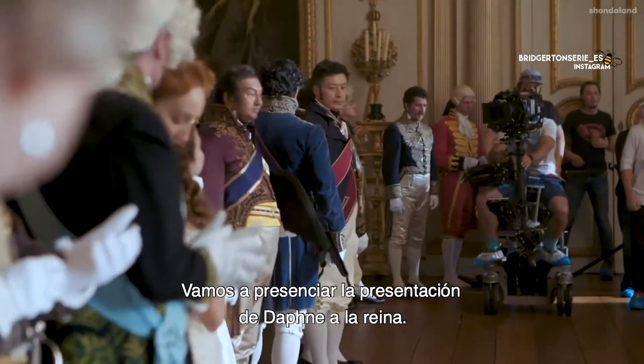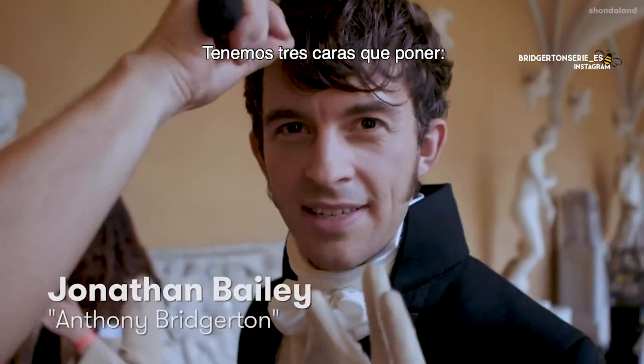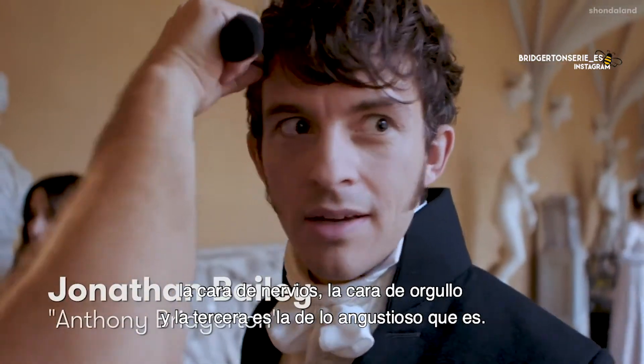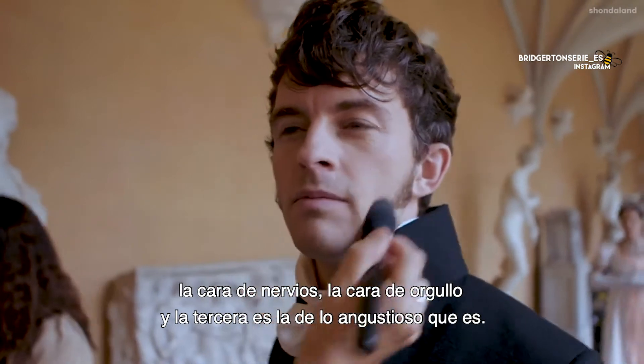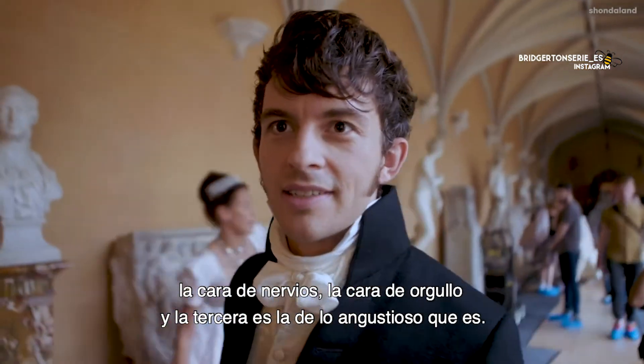What we're going to do is we're going to witness Daphne's presentation to the Court. We've got three faces that I've programmed on — one that's nervous, one that's proud, and the third one is heartbreak.